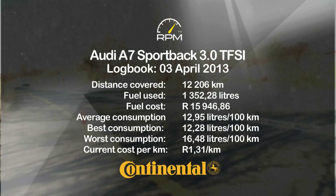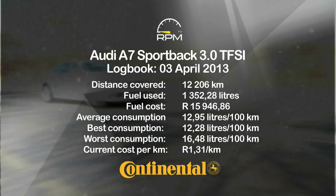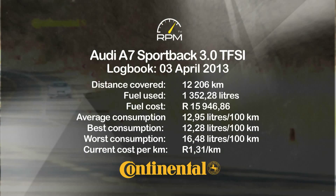With the service due, we'll be taking the A7 in for an oil change and general check-up. We'll bring you a report on that in our next update.